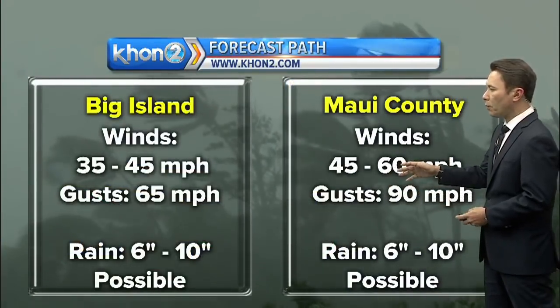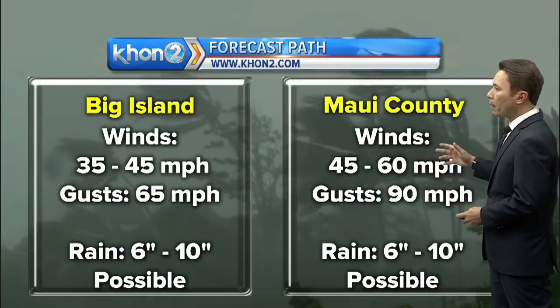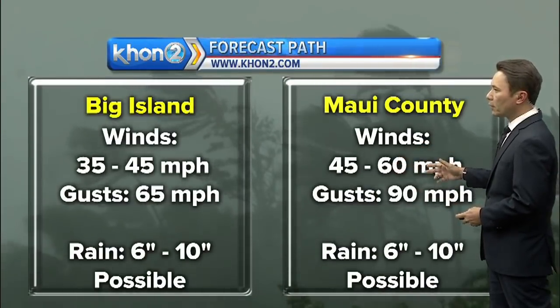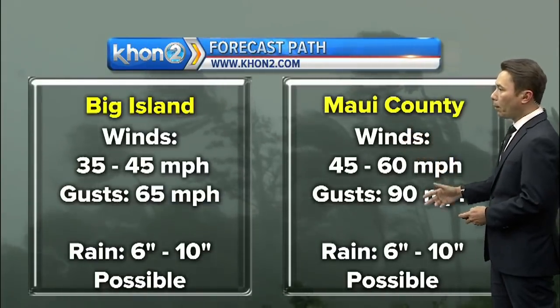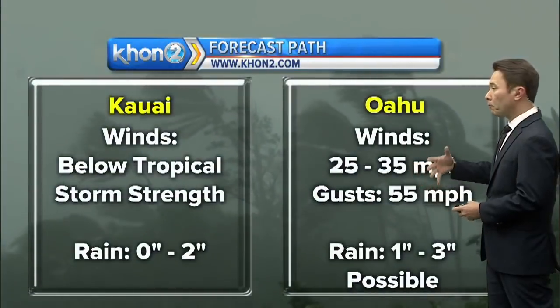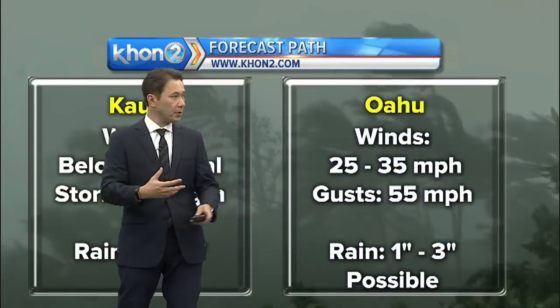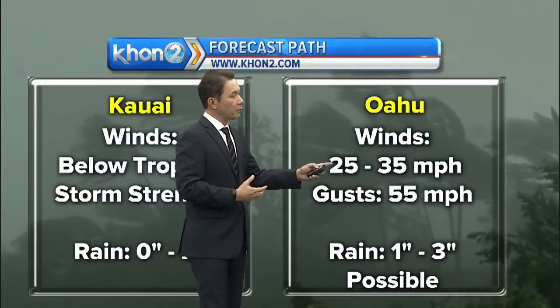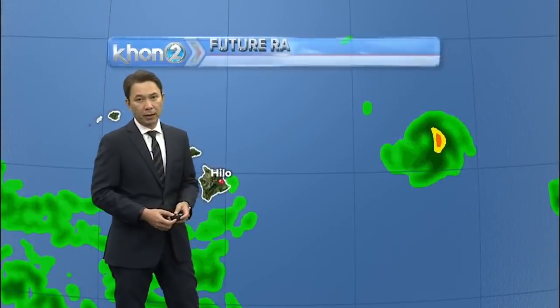The Big Island could see 30 to 40 mile per hour winds with gusts up to 65 miles per hour. Maui County, 45 to 60 with gusts up to 90 miles per hour at its closest point of approach. Both counties could see 6 to 10 inches of rain possible and perhaps even more. For Kauai, it doesn't look like it would be affected too much with any of the tropical storm conditions. For Oahu, gusty winds up to 55 miles per hour and 1 to 3 inches of rain possible.